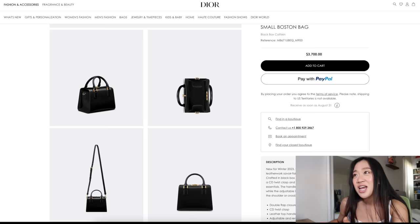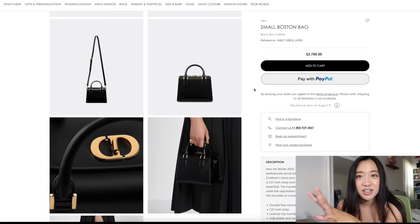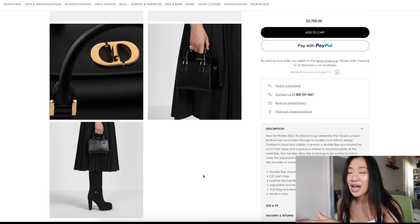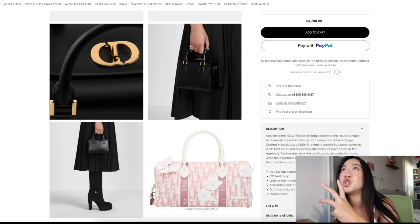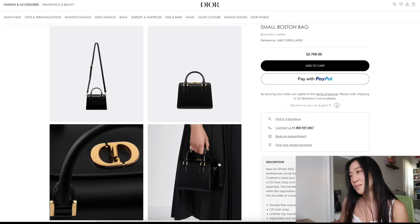The Dior one has a little more hardware — the strap is removable and adjustable — and obviously the CD branding. This looks like a box calf skin because you can see how shiny it is. But if I never see it in person it's fine — it's very simple. I would rather have them bring back their old vintage Boston bags — the maroon, the navy blue, the olive, or the pink and white. If I were to get another vintage bag I'd love to get a vintage Dior Boston.